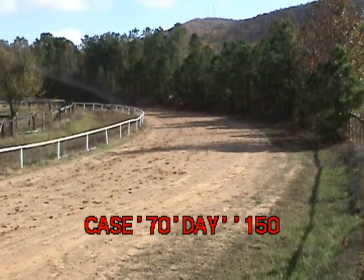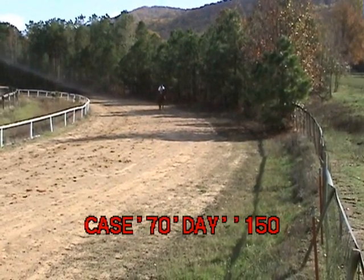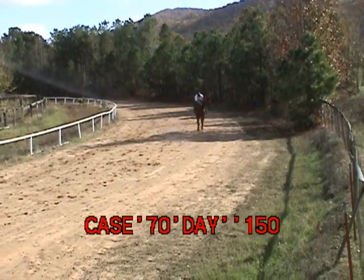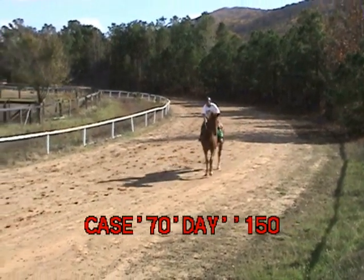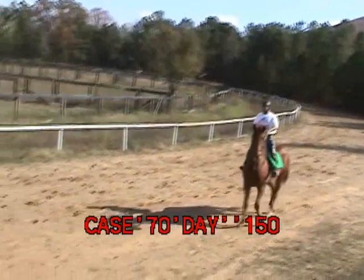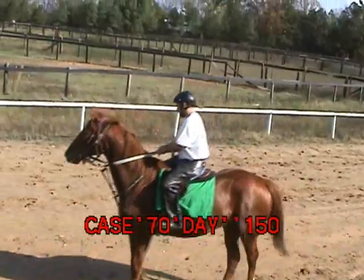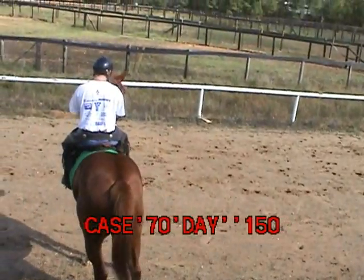This is a hundred and fifty days since this horse got here and he's supposed to ship out today. We've been galloping for a little over a month and he feels pretty good. This is Seth Van Dyke in the stirrups.